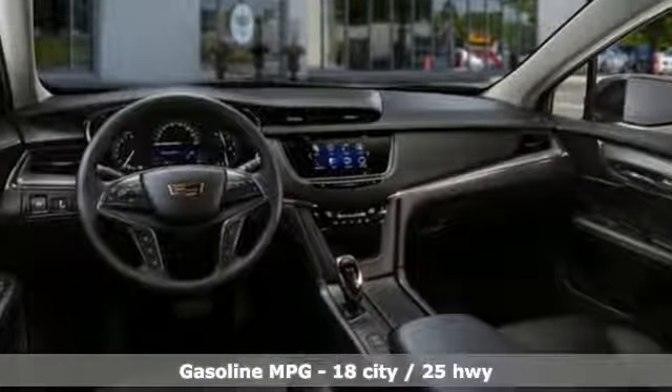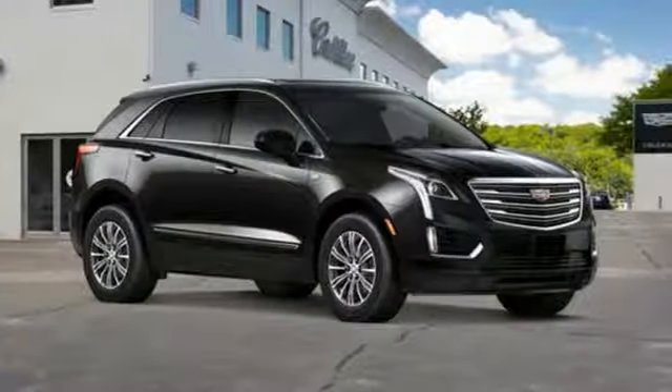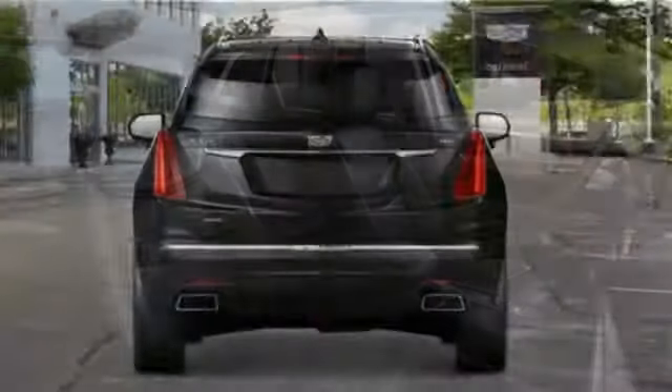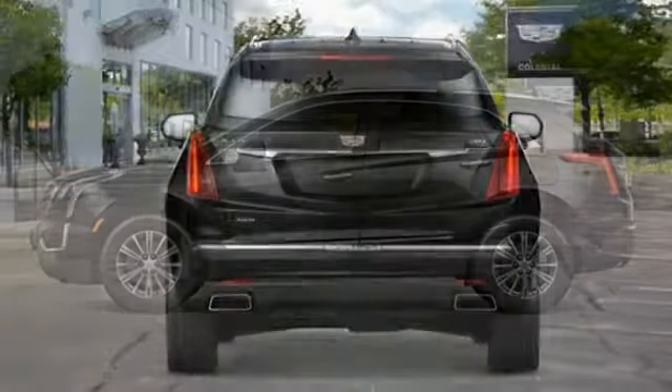V6 engine. Drivesense automatic with driver control suspension management. Bluetooth wireless audio streaming. Doors and push button start proximity key. Front heated leather bucket seats. Auto dimming rear view mirror. Active noise cancellation.